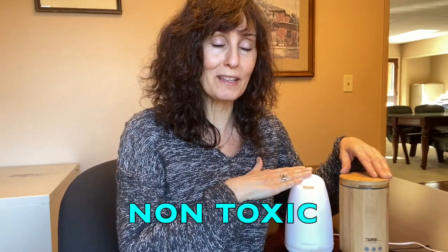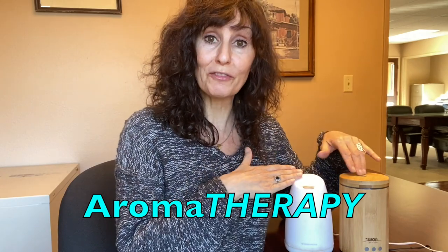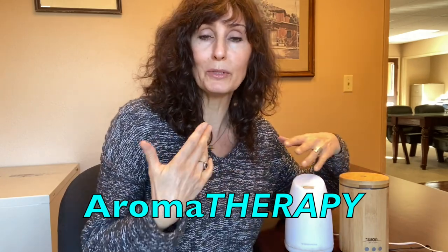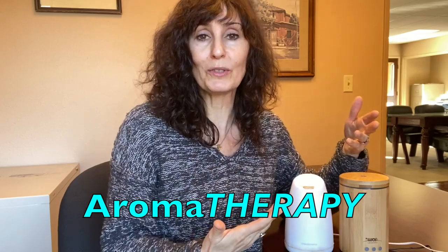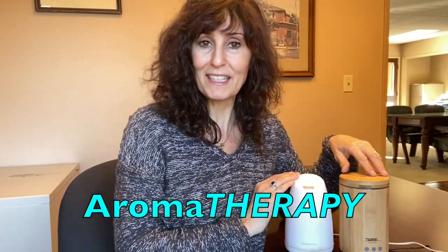I'm really excited to share these with you. I use these all the time, and not only are they not bad for your health, but breathing essential oils is actually good for your health. It can affect your mood and maybe help you sleep better, depending on which essential oils you use.